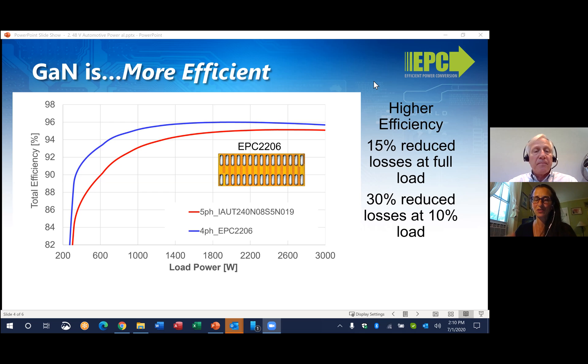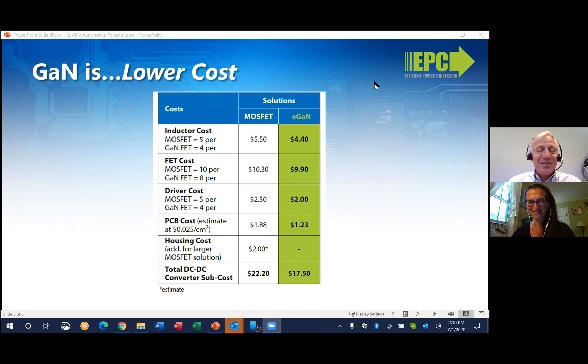So you've got smaller, lighter, and more efficient — I'm going to have to ask the hard question. Sounds a little too good to be true. What about the cost? Well, I'm glad you asked, because the system cost is reduced. It's primarily due to the fact that with GaN, you can do the same job with only four phases versus the five phases required for the MOSFET solution. The GaN-based solution is 35% smaller and results in lower losses compared to its MOSFET-based counterpart. That's a $5 savings on this bill of materials.